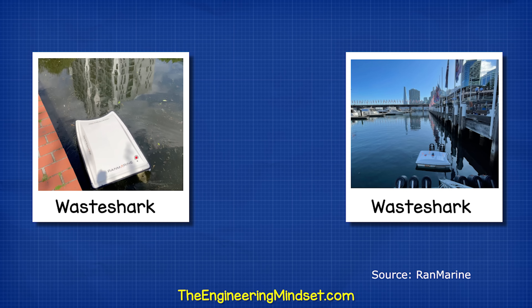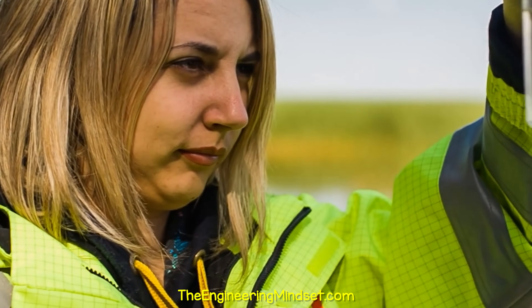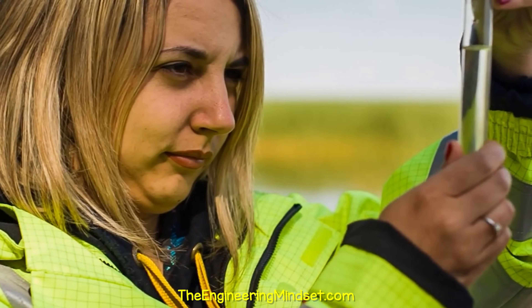Then there's WasteShark, a robot designed to clean up to 200 litres of ocean trash. The robot floats with its mouth open to collect debris. It can also be used to analyse water quality and aid scientific research.